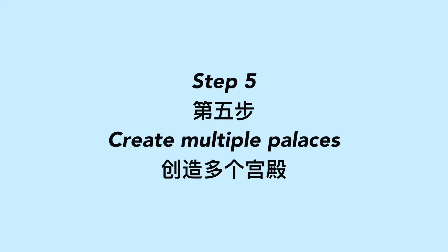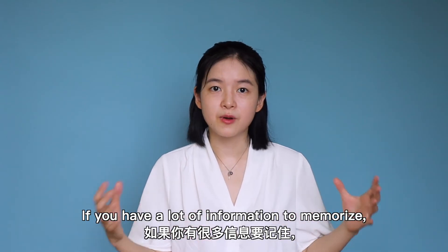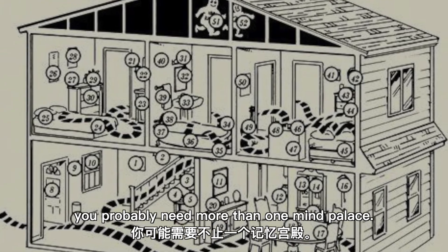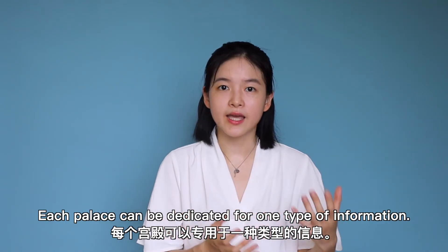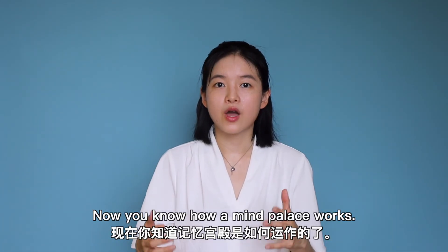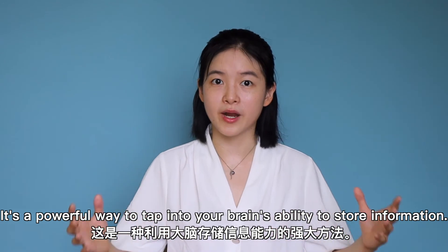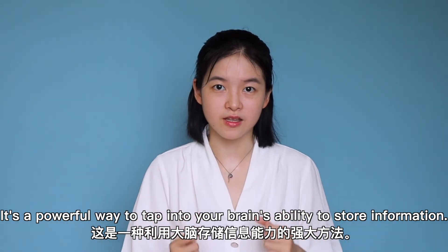Step 5: Create multiple palaces. If you have a lot of information to memorize, you probably need more than one mind palace. Each palace can be dedicated to one type of information. Now you know how a mind palace works. It's a powerful way to tap into your brain's ability to store information. Give it a try!